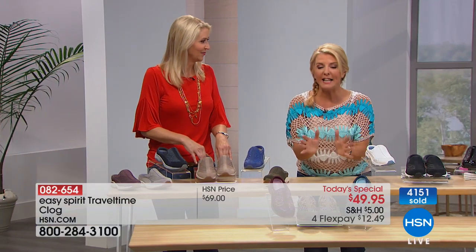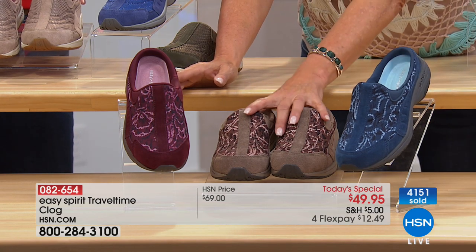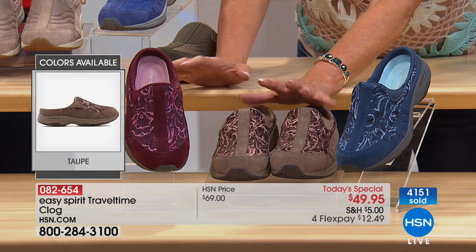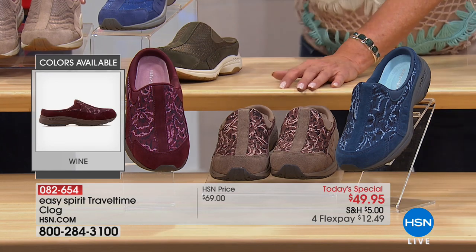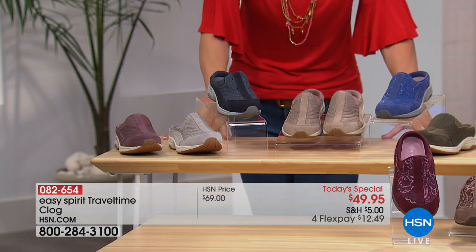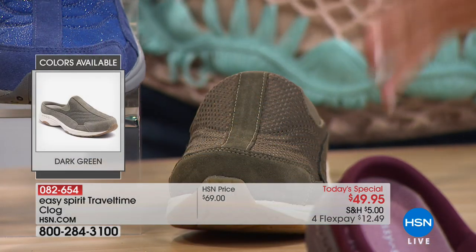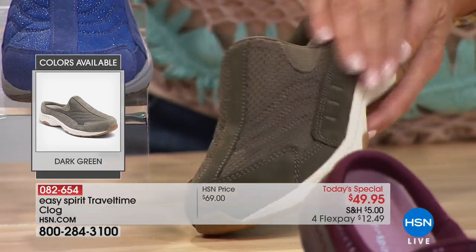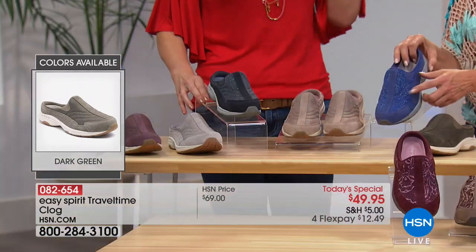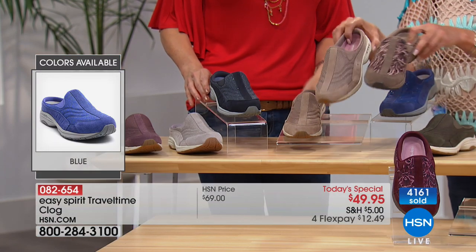The suede collection is only available here at HSN. We have a gorgeous blue, a dark taupe, and a stunning wine color. Then there's the fabric collection: a dark green that a caller last hour loved, a lighter royal blue with a little sparkle, and a medium taupe that's very transitional going into fall.